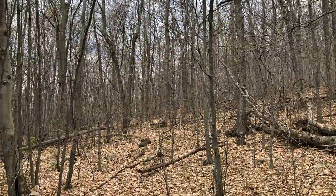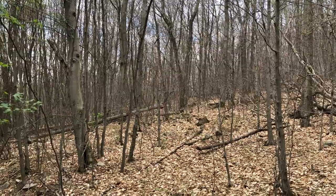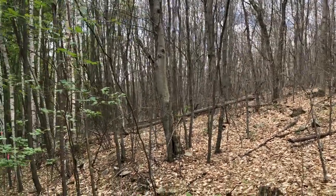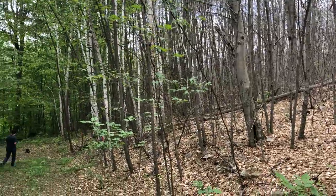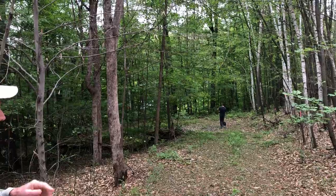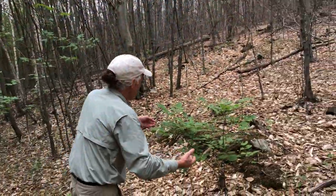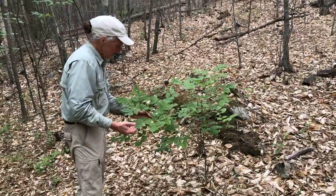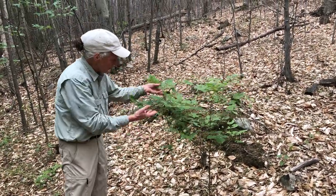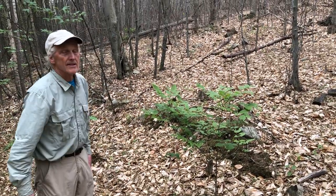There's one or two trees that actually look like they're relatively unscathed out there. One of them is a red maple. The gypsy moths will feed on the foliage of red maple, but not nearly to the extent as the oaks. And the other one that's really kind of interesting is this little ash that's growing in the understory. It has a little bit of defoliation, but not much. And it's actually kind of enjoying the fact that it has access to sunlight.